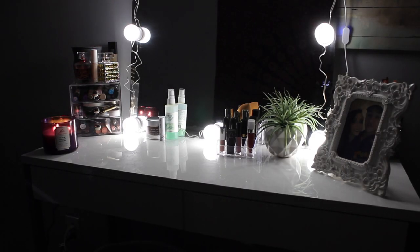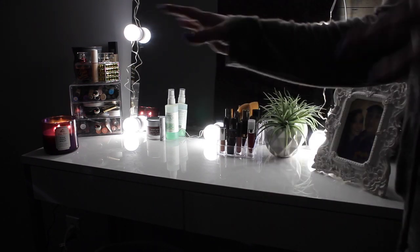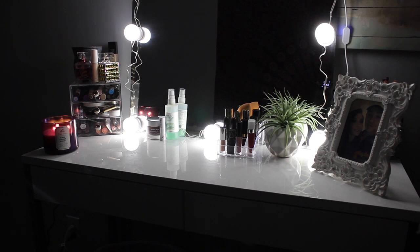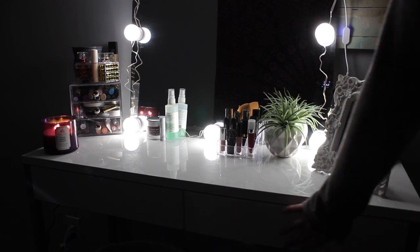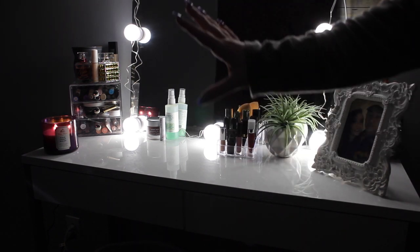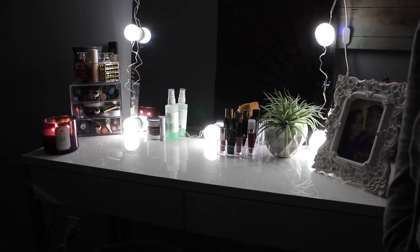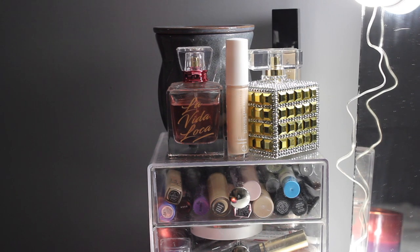Hey guys, welcome back to my channel. As you can already tell, I am doing a vanity tour, just kind of showing you how I have my setup right now. It might not stay this way, but this is how I have it as of now. I still have to get a vanity chair and some more door organizer things. So I'm just gonna show you what it looks like, how I have it organized, and just what's going on. Let's get started — don't forget to subscribe and check out my links down below. Now I'm gonna start in this area.